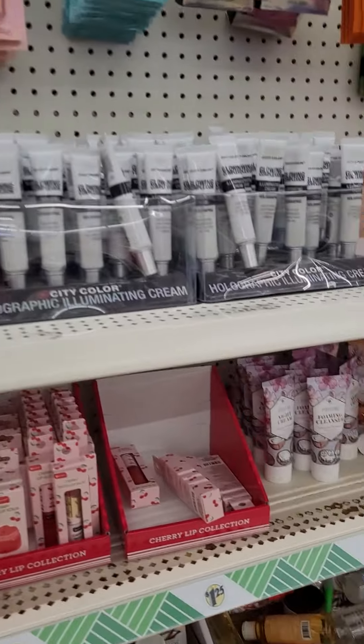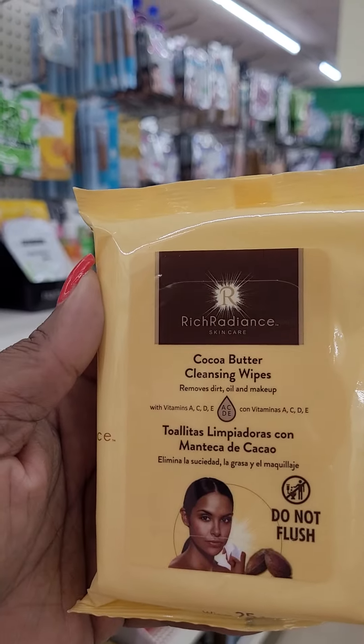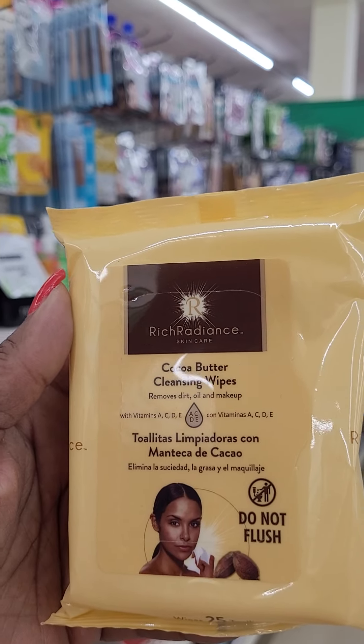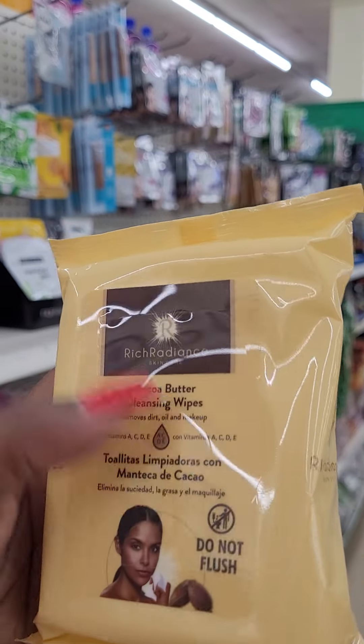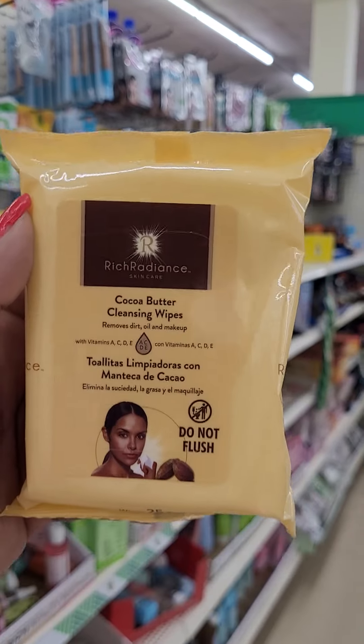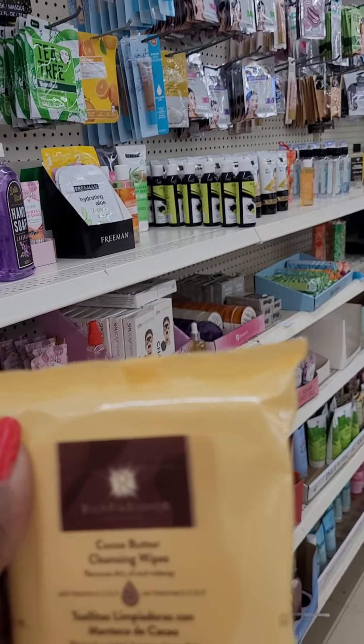I tried these and I like them a lot. These are the cocoa butter cleansing wipes — do not flush them — but I use these just to wipe my face because it has a lot of vitamins in it. This is a great find. This was a 10 out of 10 for me.